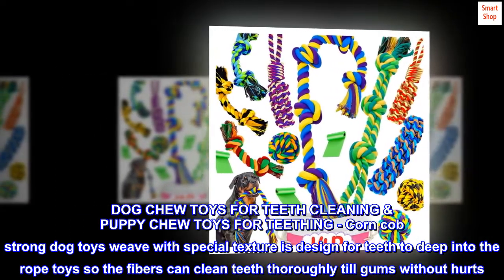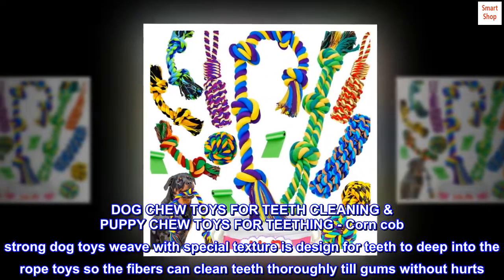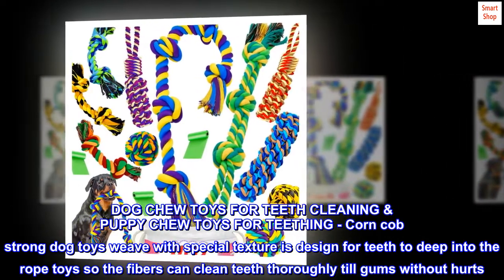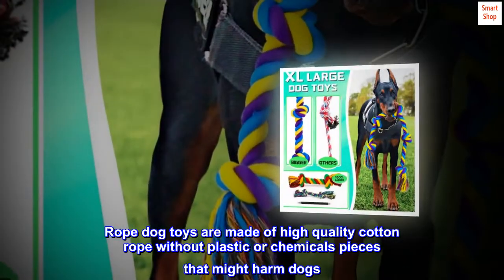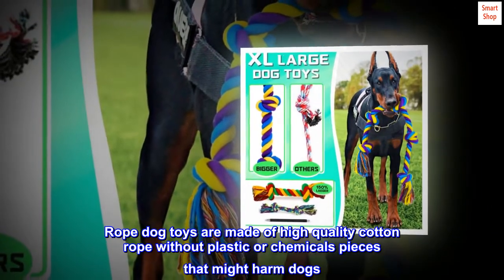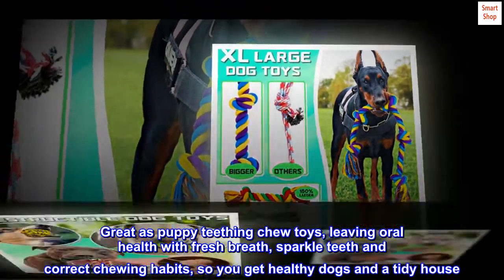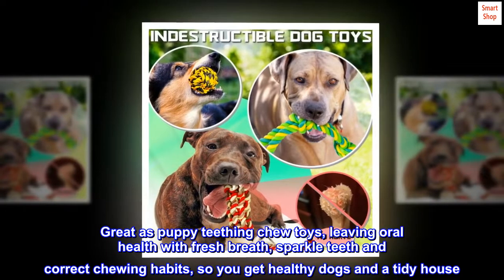Dog Chew Toys for Teeth Cleaning and Puppy Chew Toys for Teething — Corn Cob Strong Dog Toys weave with special texture designed for teeth to dig into the rope toys so the fibers can clean teeth thoroughly to the gums without hurting. Rope dog toys are made of high quality cotton rope without plastic or chemical pieces that might harm dogs, great as puppy teething chew toys, leaving oral health with fresh breath, sparkle teeth, and correct chewing habits, so you get healthy dogs in a tidy house.